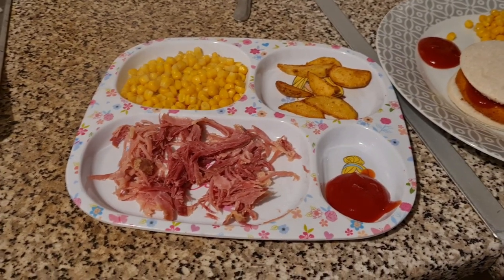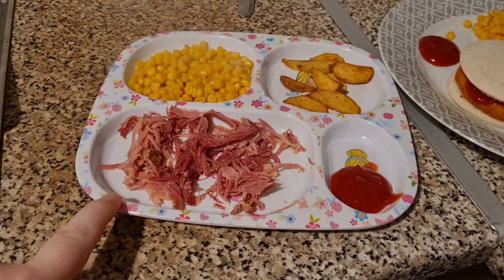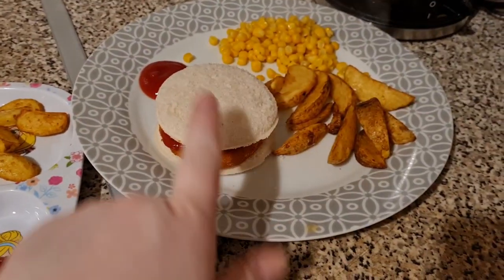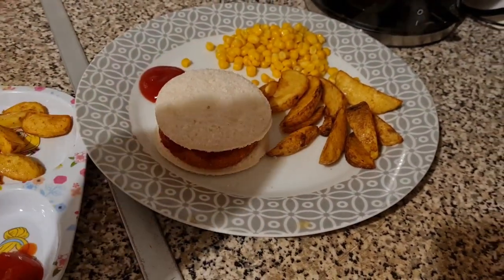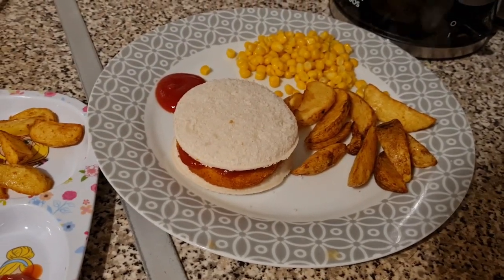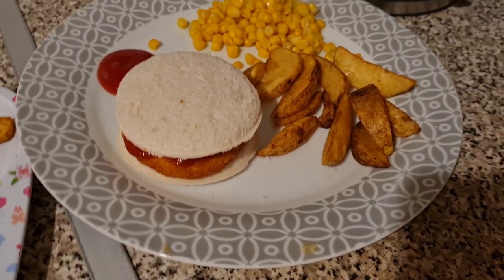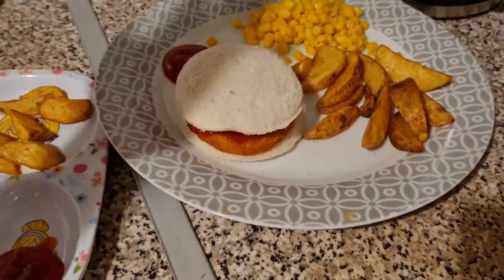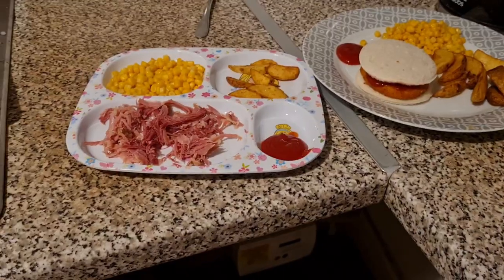Here is the girls' dinner all dished up. This one is Olivia's — I've shredded some of the gammon, she's got some sweet corn, some wedges, and some ketchup. Then this one is Lil's. I've done the same with the bread roll, used two slices of bread and the cup, some wedges, some sweet corn, and a little dollop of ketchup.